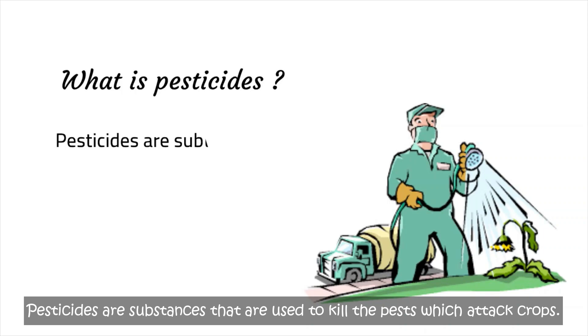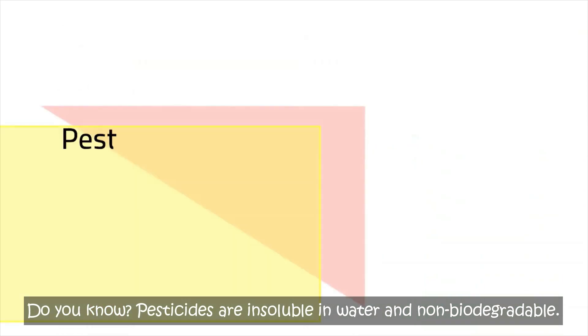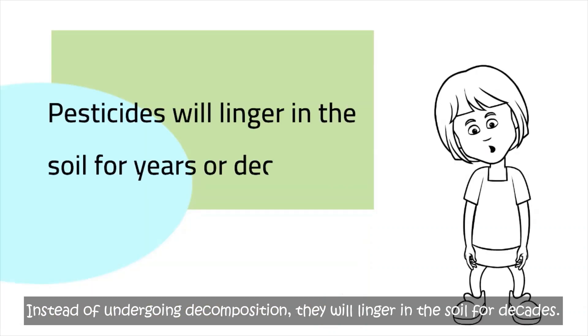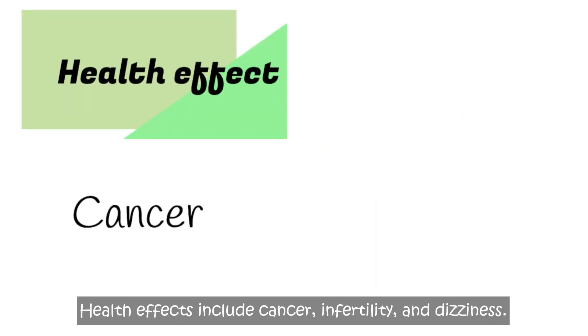Pesticides are systems used to kill the pests which attack crops. Do you know? Pesticides are insoluble in water and non-biodegradable. Instead of undergoing decomposition, they will linger in the soil for decades. Health effects include tensile, infertility and dizziness.